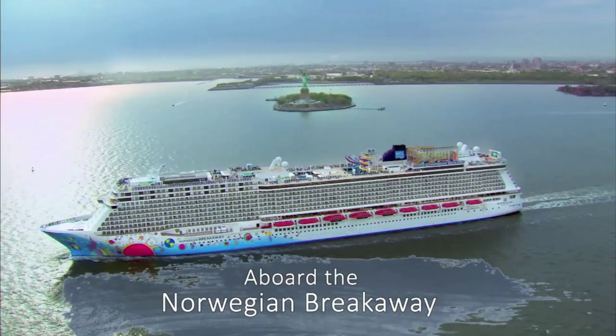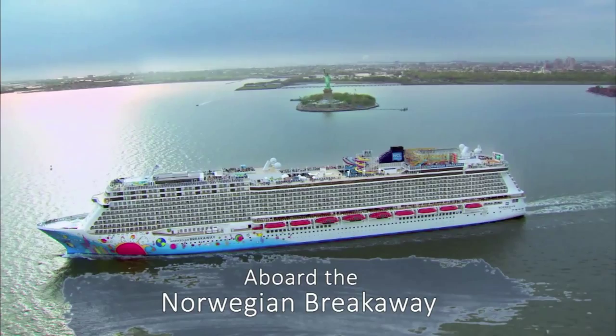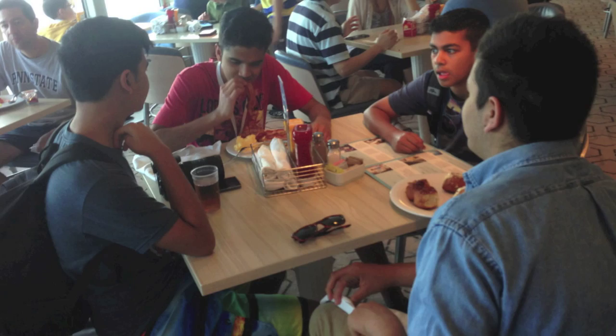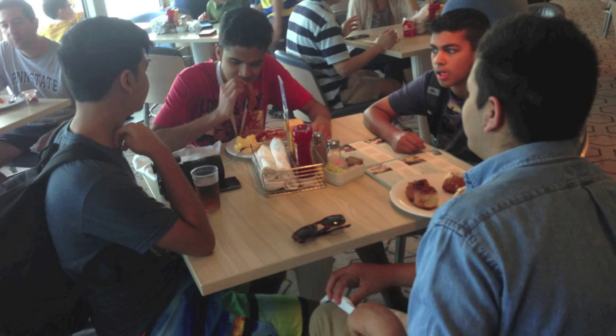Thank you so much for joining me and I'll see you next time. Please do subscribe to my channel at youtube.com/cravingsblog. Take care, bye! All aboard the Norwegian Breakaway — it's great for all ages from the young to the young at heart. Dine casual at the Garden Cafe or opt for a fancy affair at the ship's many restaurants.